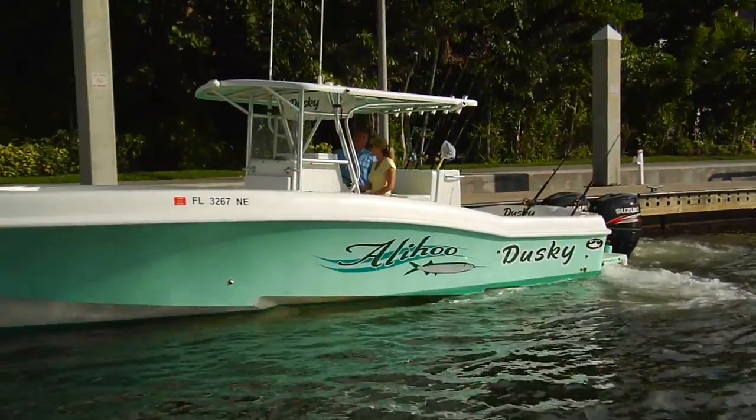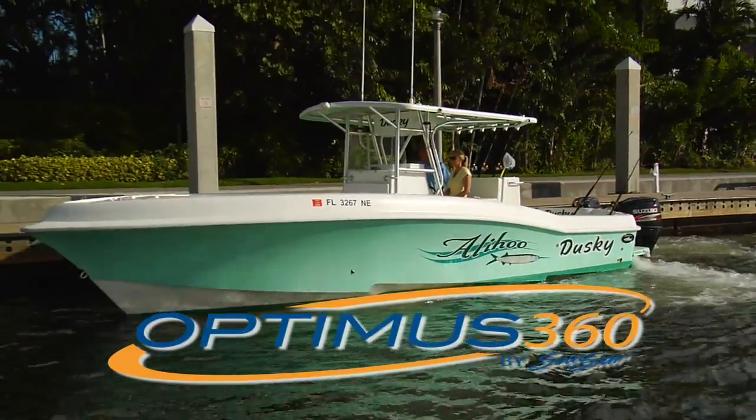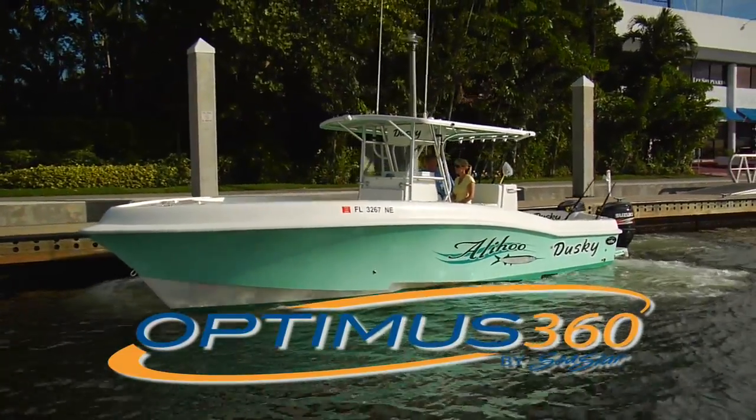It's the Seastar Optimus 360 steering and control system — a new era in vessel command.